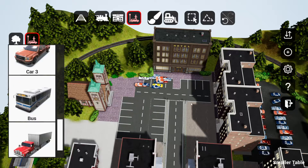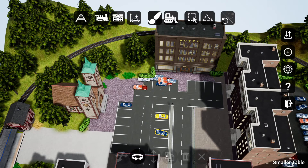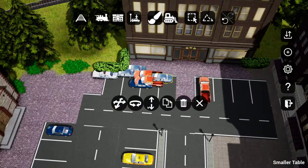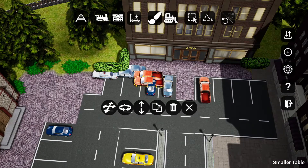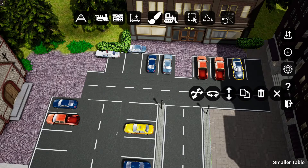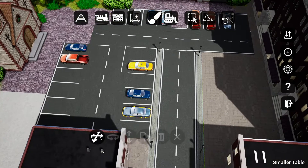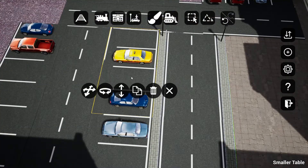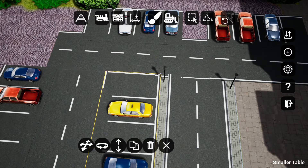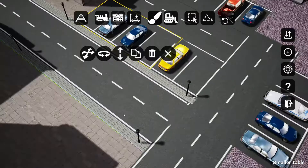Added in a bunch of vehicles, decided not to go with the bus, and then scattered about some people — a gentleman coming out of the church, people getting into their vehicles, people coming from the hotel as well. Trying to give the town center here, for lack of better phrasing, a little bit more life and make it a little bit more interesting to look at.